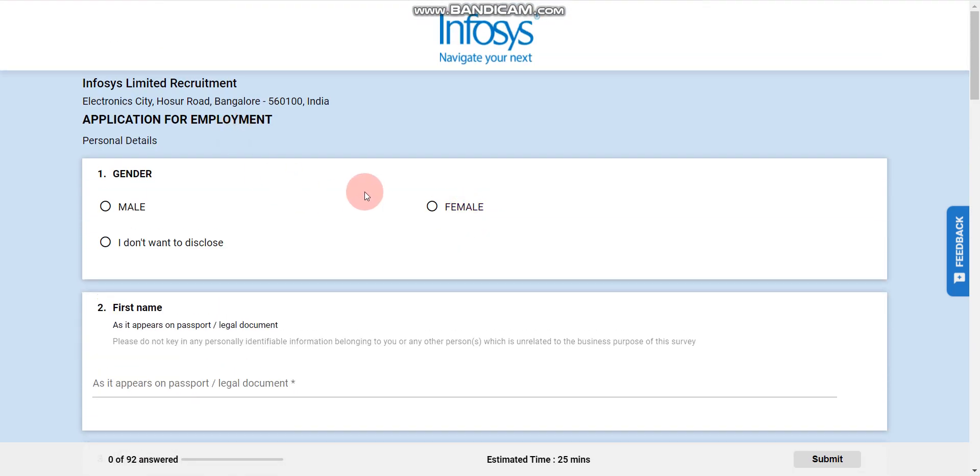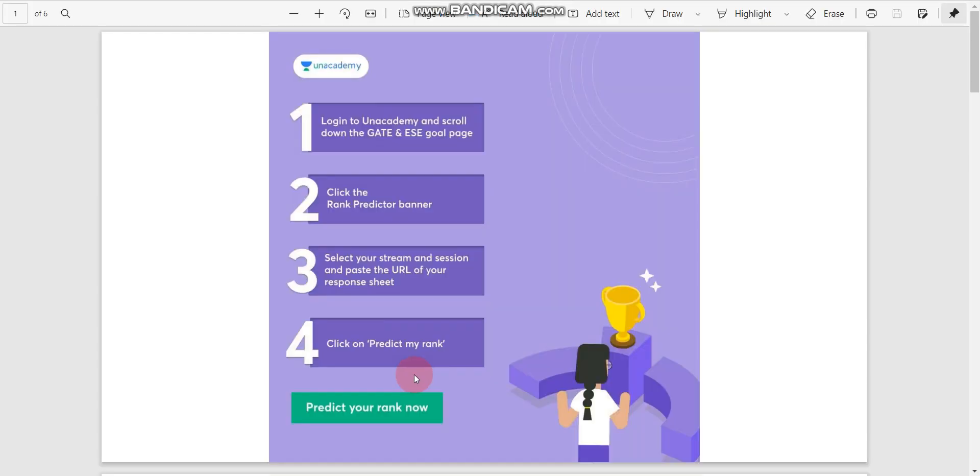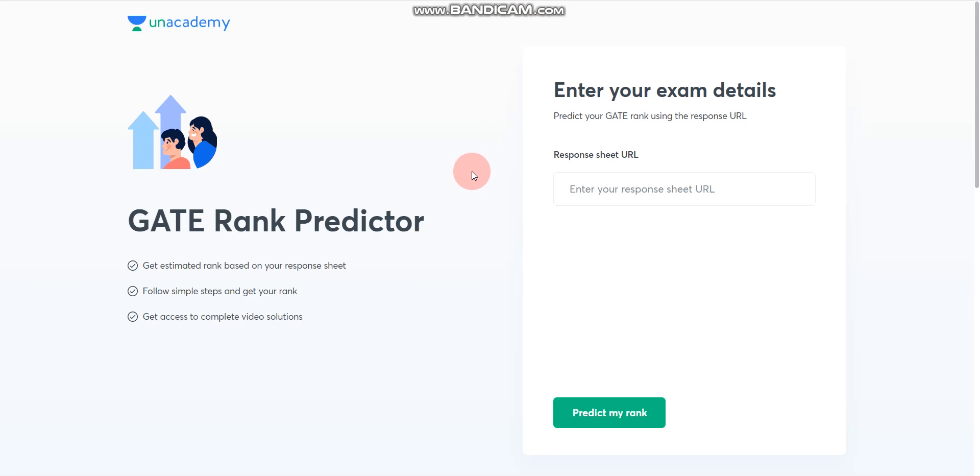That's it for the application. Now there is a big announcement from Unacademy — you can now check or predict your GATE rank. If you are using the Unacademy app, login and scroll down to the GATE CSE goal page. Then click on the rank predictor banner, select your stream and session, and paste the URL of your response sheet. After that click on 'Predict Rank', which is also available on the website.